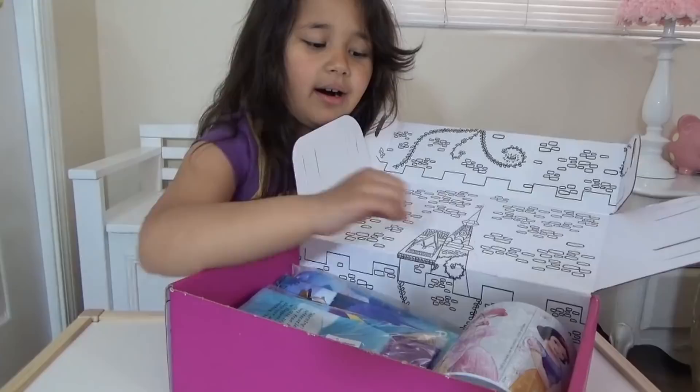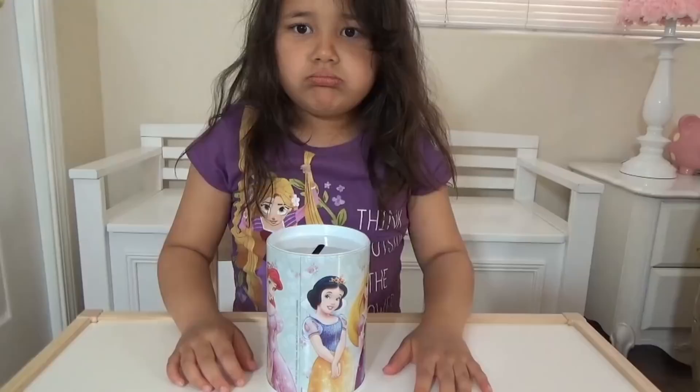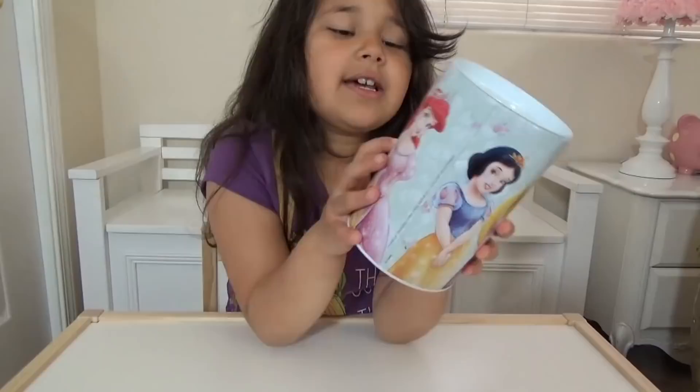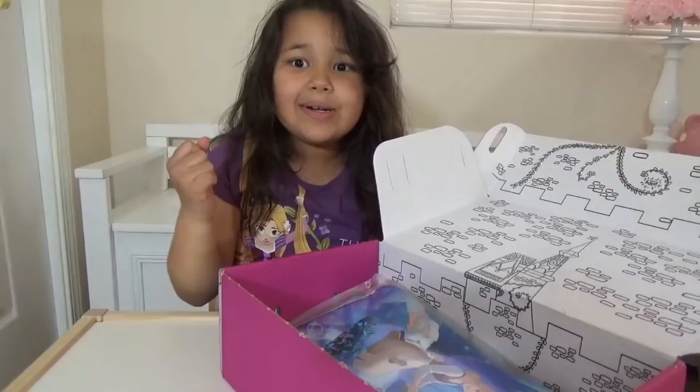Let's take another item from the box. What is this, Lily? I think it's money. It's a coin bag. It's very, very cute. The favorite thing from this box is you can store your money and there are the princesses — I see Belle, Ariel, Snow White, Rapunzel, Aurora, and Tiana.